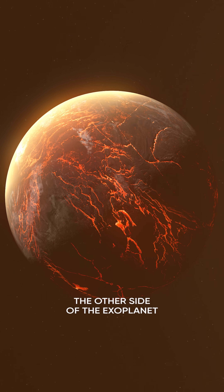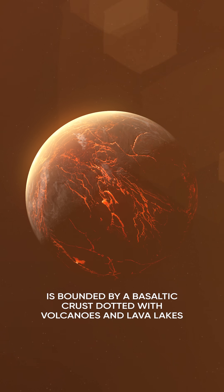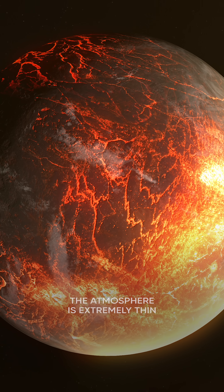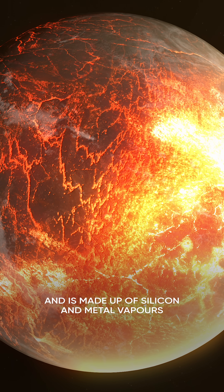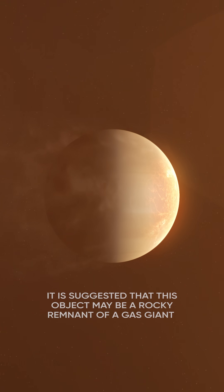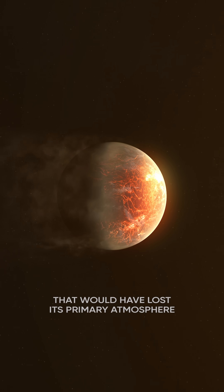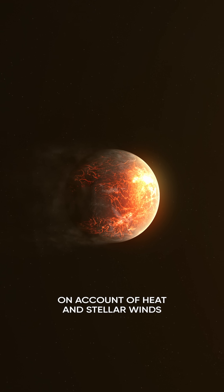The other side of the exoplanet is bounded by a basaltic crust dotted with volcanoes and lava lakes. The atmosphere is extremely thin and is made up of silicon and metal vapours. It is suggested that this object may be a rocky remnant of a gas giant that would have lost its primary atmosphere on account of heat and stellar winds.